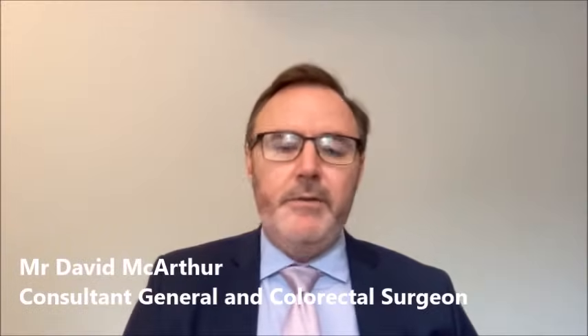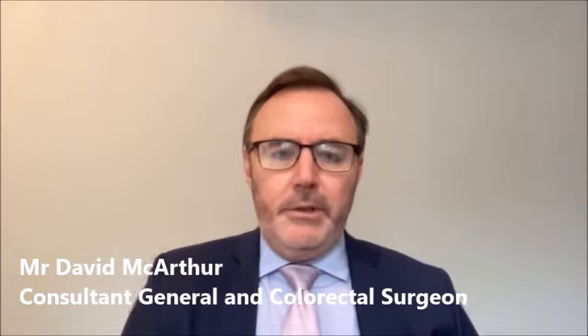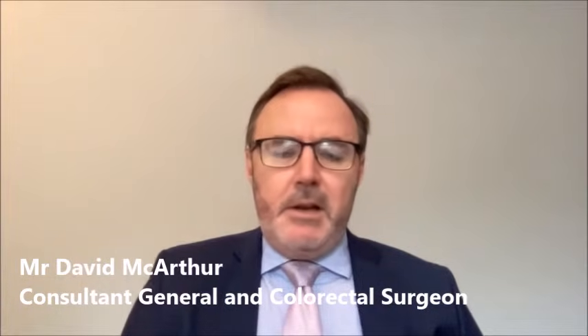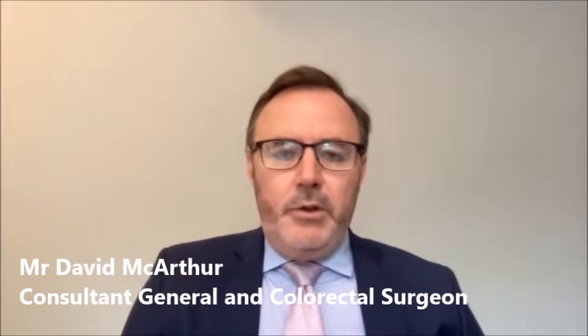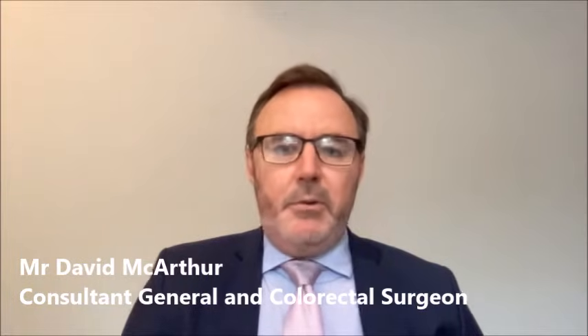A hernia is where there is a defect in the abdominal wall muscles. We've all got natural points of weakness in our abdominal wall, and these natural points of weakness can lead on to a defect developing where it allows things to bulge out from inside the abdominal cavity. The most common area we see hernias is in the groin, and these are called inguinal hernias.